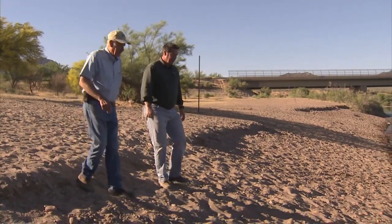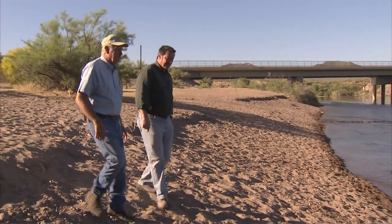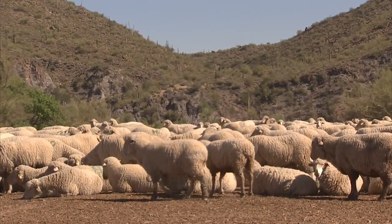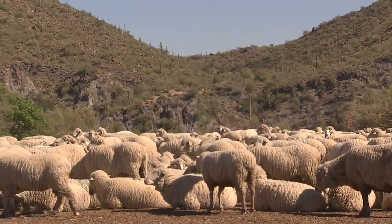How long these annual treks can go on will depend on forces outside the flock. Encroaching civilization and redefined land use may shut down these pathways to the past. But Dwayne Dobson says, for now, the migrations will continue. The way the economics are, we're the only ones left. I don't intend to quit unless the pressure just gets too great.